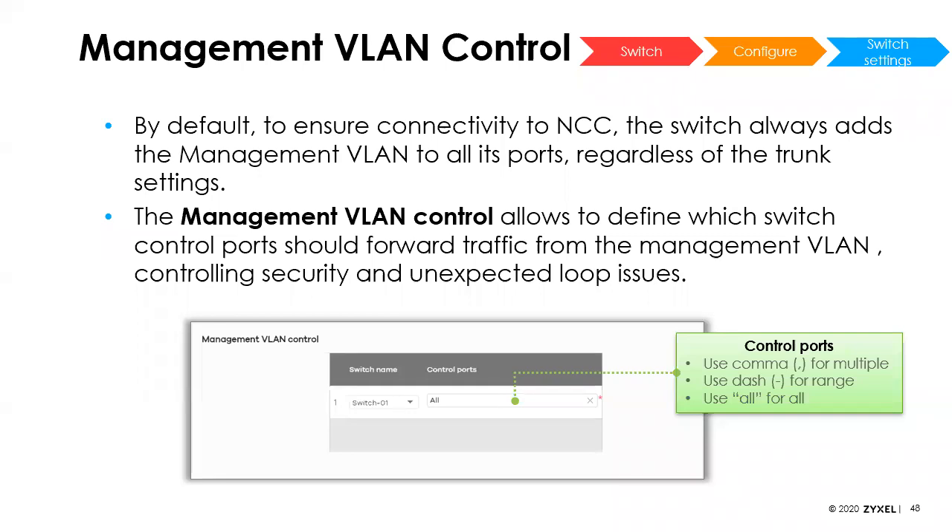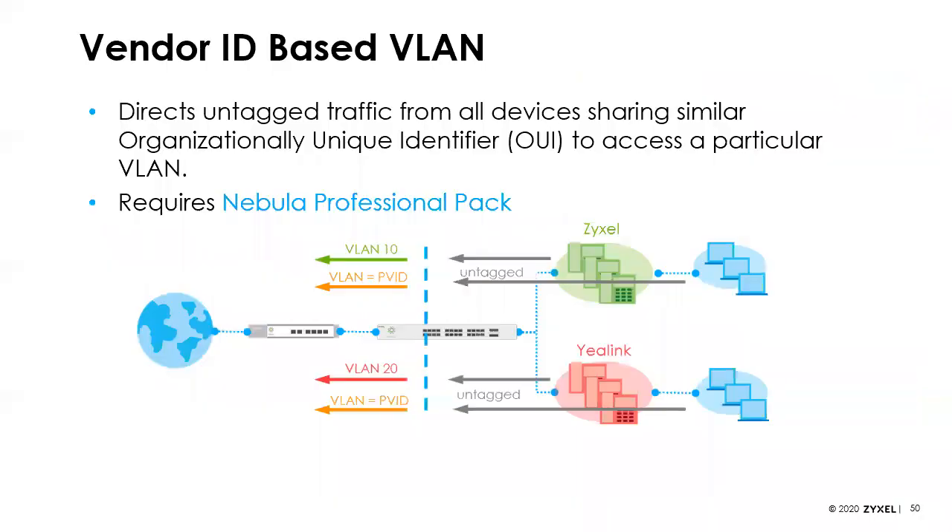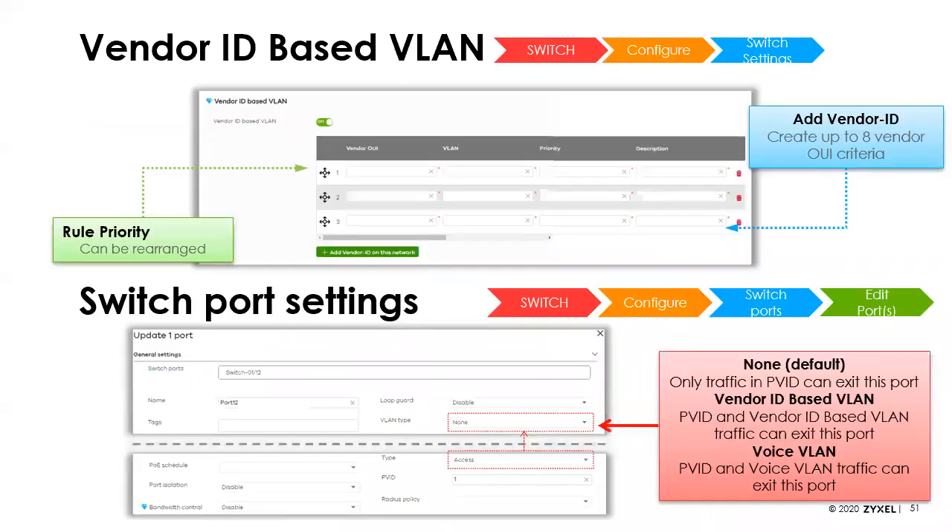We've enhanced VLAN control — you can now input a range of ports easily. We've also added the ability to assign VLAN tags based on the vendor ID or OUI, which is the first several digits of a MAC address. For example, if you're deploying IP phones all from one vendor, those first six digits are the same across all of them — you plug in those six digits into the OUI filter and it automatically assigns the voice VLAN, so you don't have to configure it on a port-by-port basis.